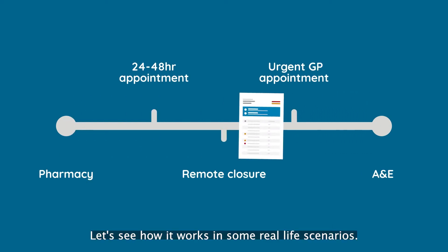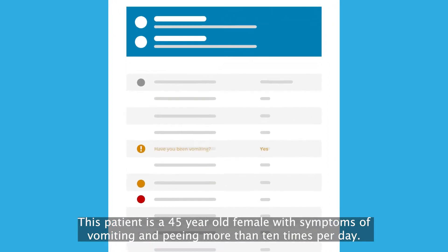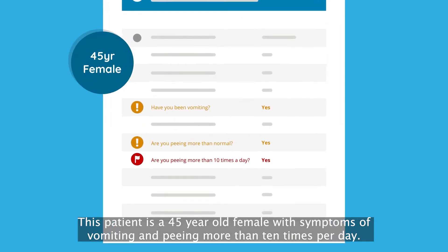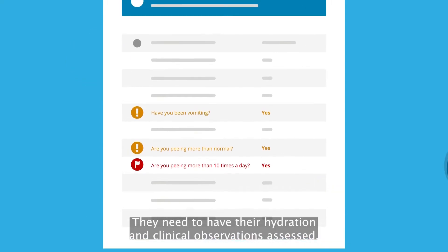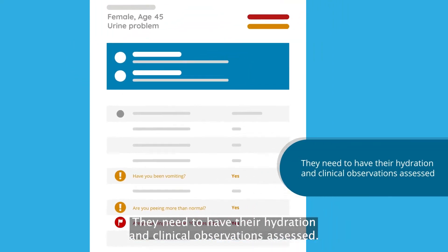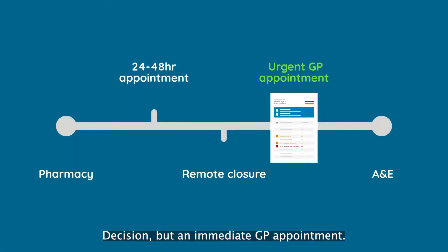Let's see how it works in some real-life scenarios. This patient is a 45-year-old female with symptoms of vomiting and peeing more than 10 times per day. They need to have their hydration and clinical observations assessed. Decision: book an immediate GP appointment.